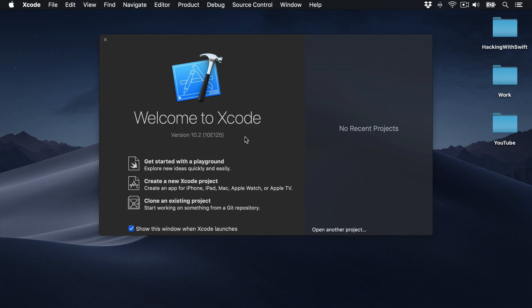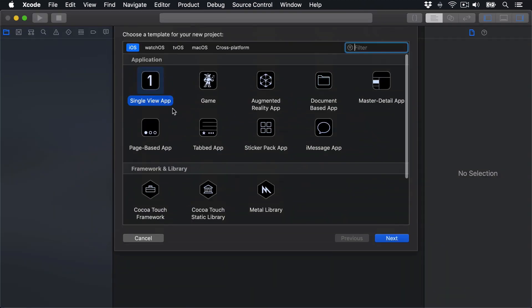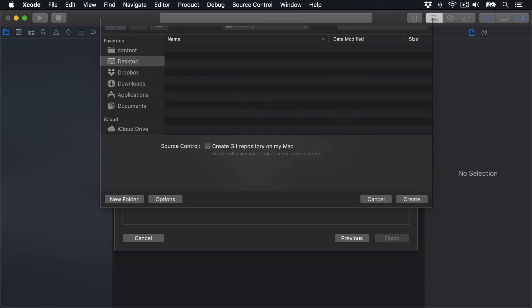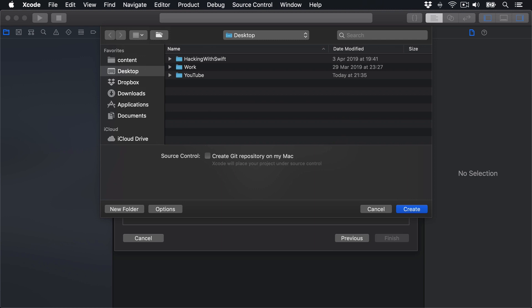To follow along, create a new Xcode project, choose iOS Single View App, then press Next. Name this thing Project 18, press Finish, and create it on your desktop.